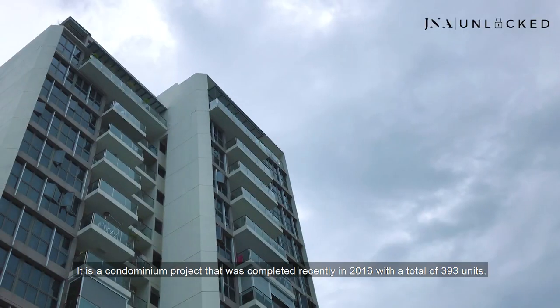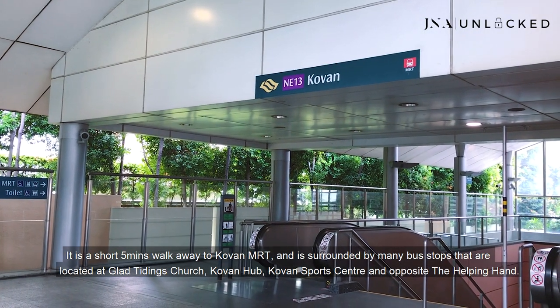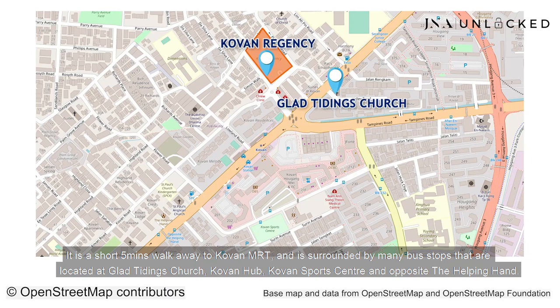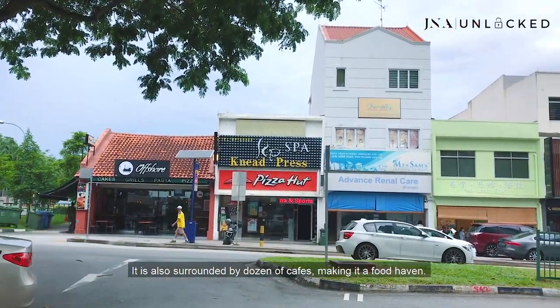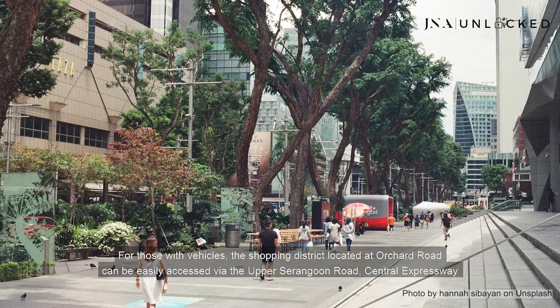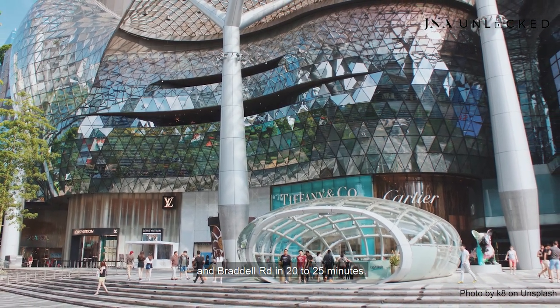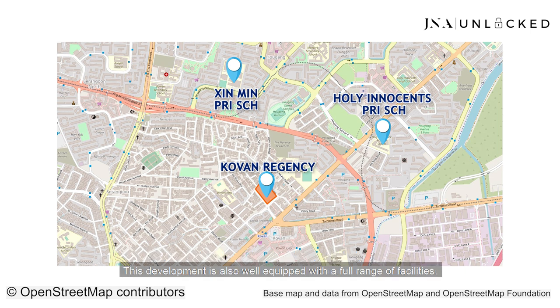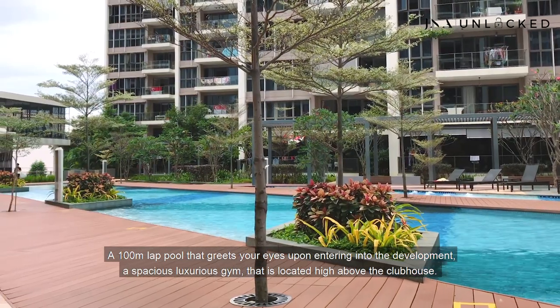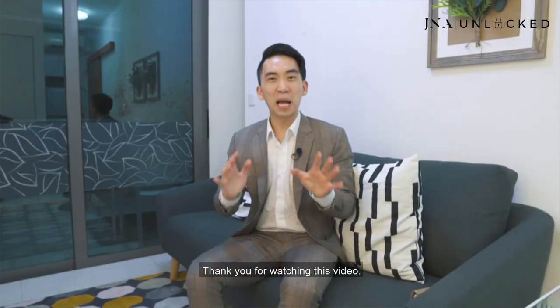Coen Regency is located on Hougang Avenue 8 in District 19. It's a condo completed in 2016 with a total of 393 units. It's a short five-minute walk away to Kovan MRT, and surrounded by many bus stops at Grandstand Church, Kovan Hub, Kovan Sports Centre and opposite The Helping Hand. It's also surrounded by a dozen cafes, making it a food heaven. For those with vehicles, the shopping district at Orchard Road can be easily accessed via Upper Serangoon Road, Central Expressway and PIE in 20–25 minutes. Top primary schools such as Xingming Primary and Holy Innocents' Primary are located within 1km radius. The development is also well equipped with full facilities including a 100m lap pool, a spacious luxury gym located high above the clubhouse, along with steam room, fitness corners and barbecue pits.